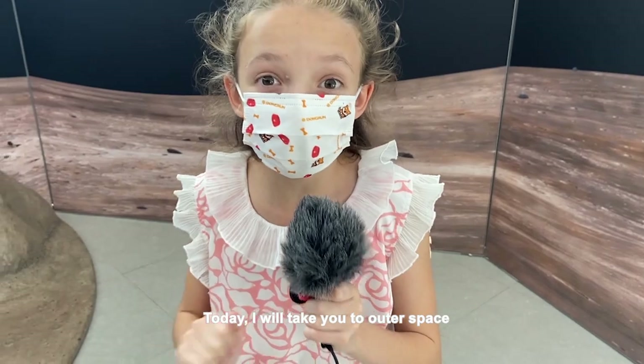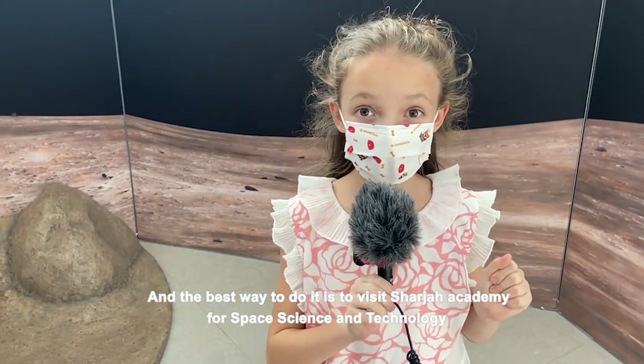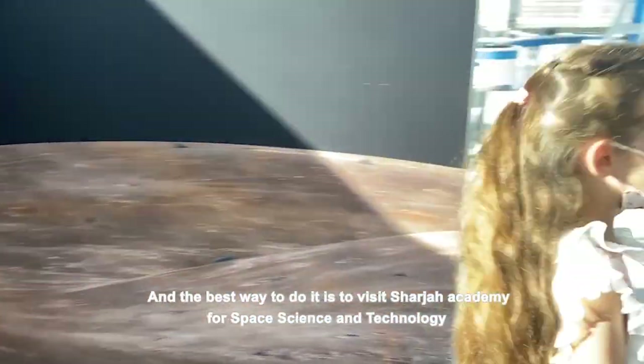Today I will take you to outer space, and the best way to do it is to visit Charger Academy for astronomy, space science and technology. I can't wait, let's begin now.